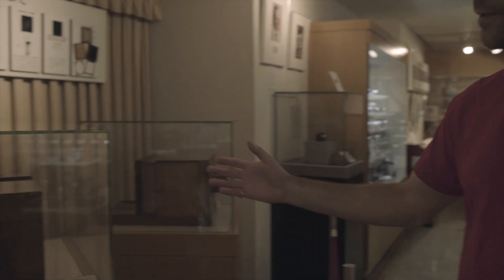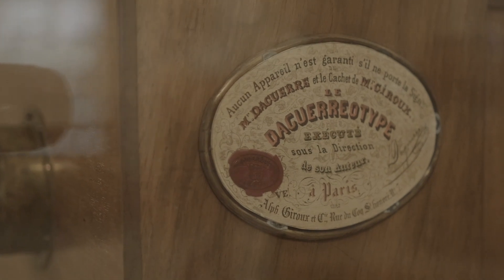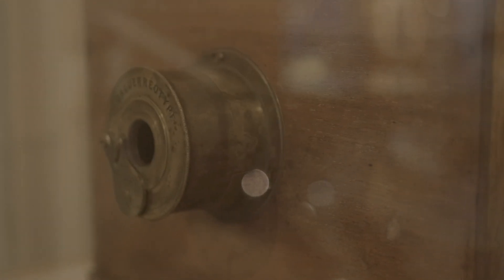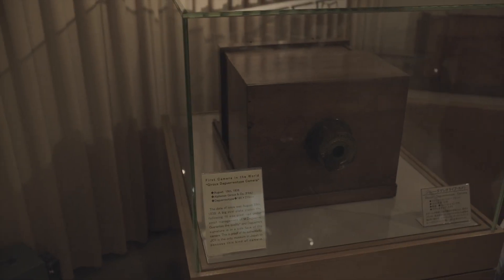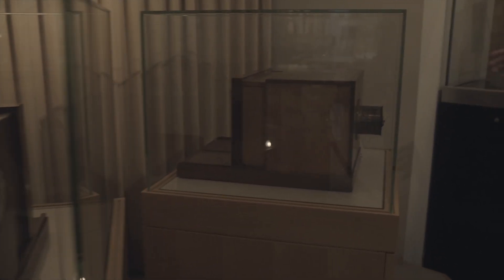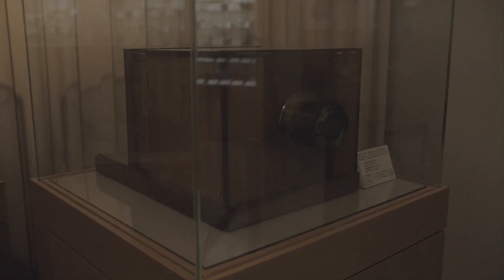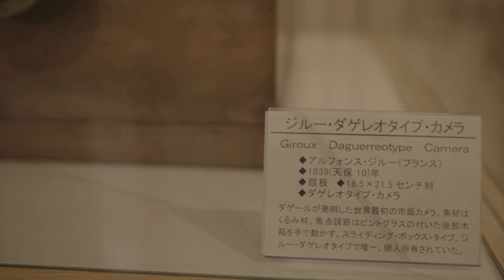This is the first camera in the world - the Giroux Daguerreotype camera made in 1839 by Alphonse Giroux and Company in France. This is a remarkable piece of camera history. And next to it, there is also the Bianchi Daguerreotype from 1839. These are what started photography.